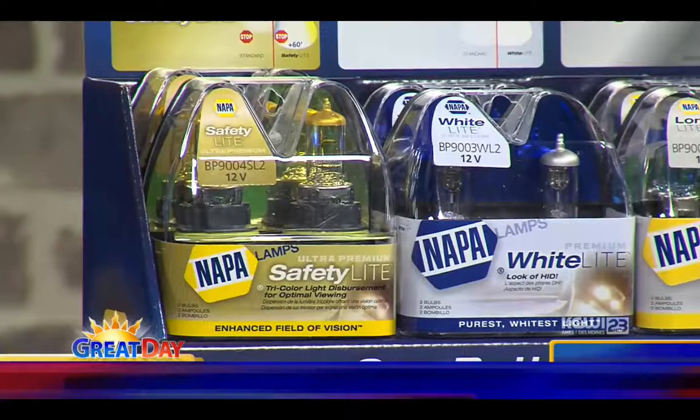The first one is what they call the safety light. That bulb will project about 60 feet further than a standard headlight in your car now. It gives you a little more distance, but more importantly it gives you peripheral vision as well. So if you drive a lot in rural areas — deer in the ditch and stuff like that — it gives you a wider spectrum of light. It's all about matching up the bulb to what type of driving you do. If you're in an area where you need wider vision, that would be an excellent choice.